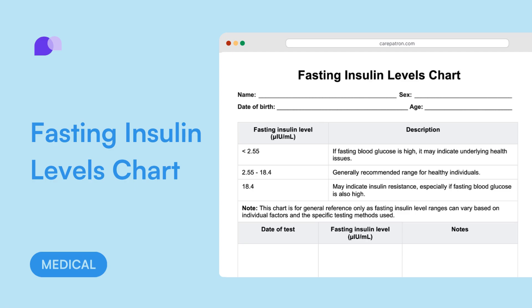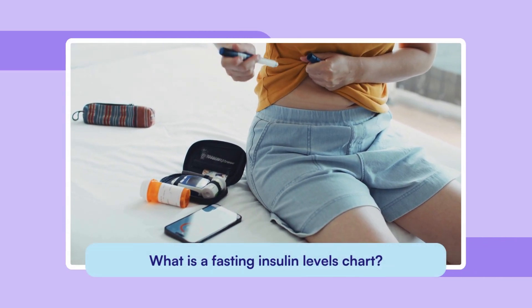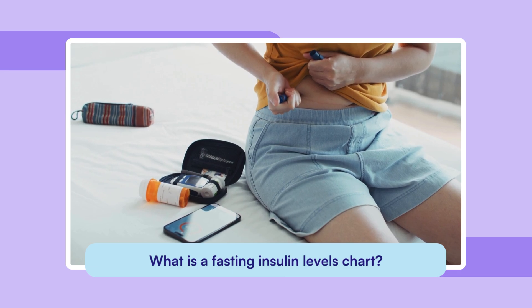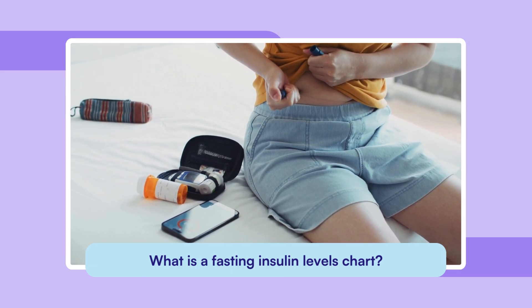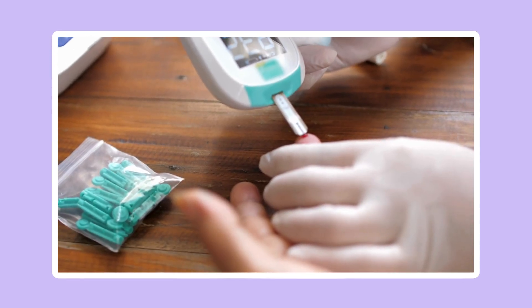Insulin is a hormone produced by the pancreas that helps regulate blood sugar levels. After you eat, your body breaks down carbohydrates into glucose which enters your bloodstream. This rise in blood sugar prompts the pancreas to release insulin.